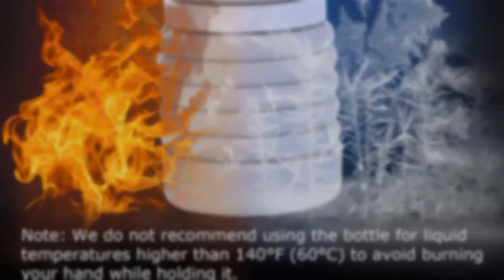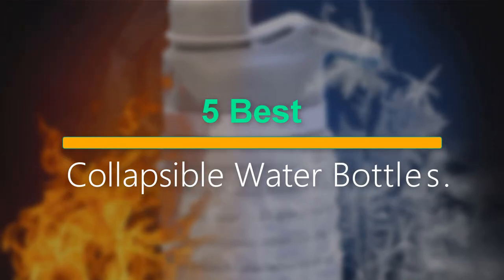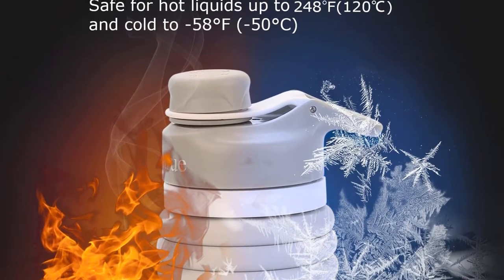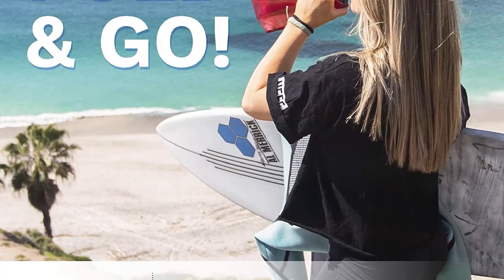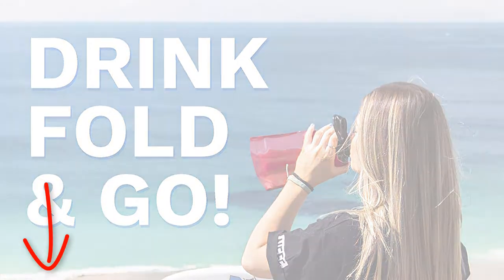Welcome to our new episode. In this episode we cover five best collapsible water bottles. I made this list based on my personal opinion and tried to list them based on their price, quality, durability, and more. If you want to see the price and find out more information about these products, you can check out the links down in the description. Let's start the video.